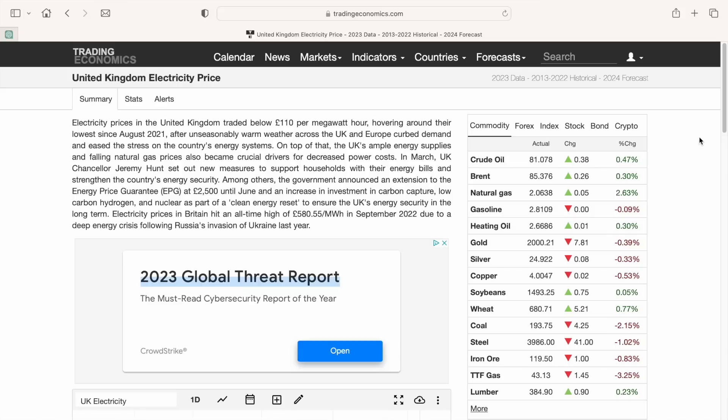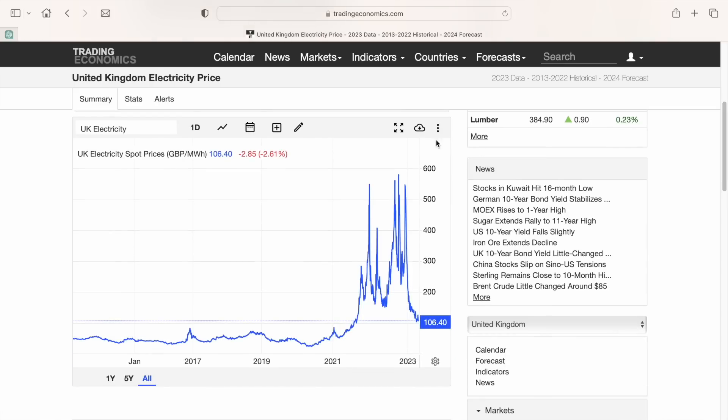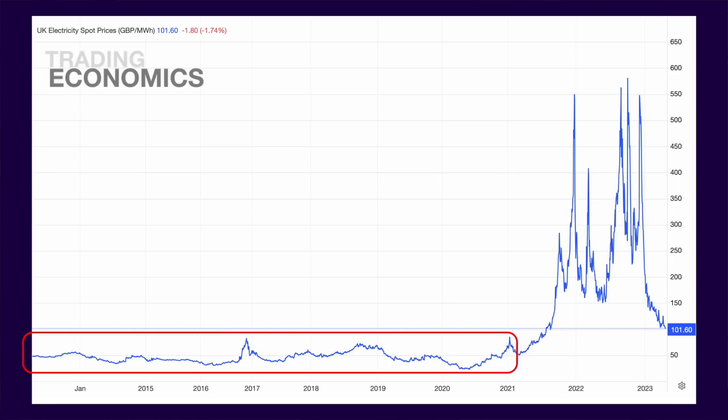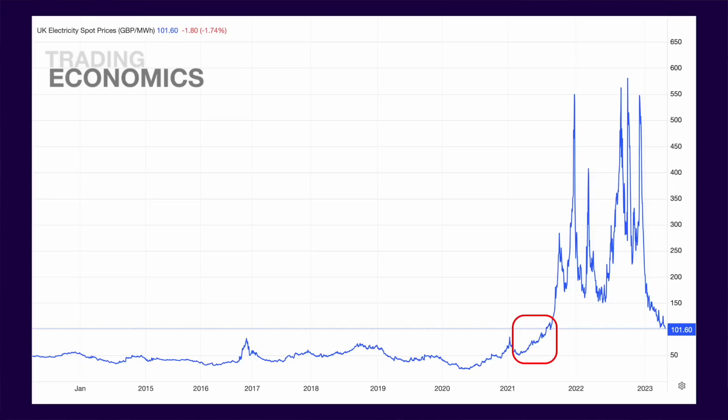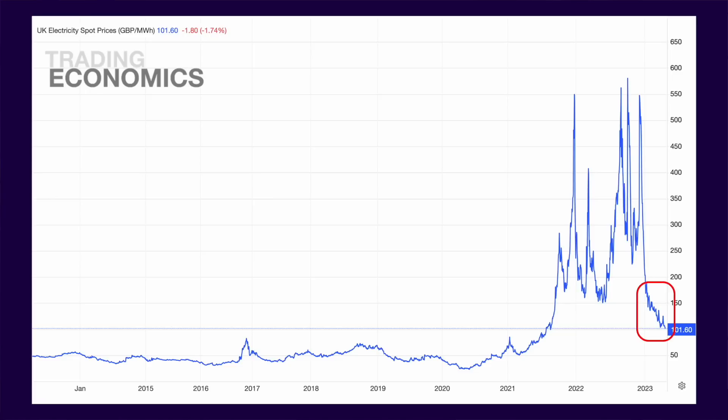With all this in mind, we can now take a look at actual wholesale electricity pricing in the UK. The website tradingeconomics.com has data going back almost 10 years — I've put a link to it in the description. Here's a view of UK daily wholesale spot prices since May 2013. You can see that prices averaged around 50 pounds per megawatt hour, which equates to 5 pence per kilowatt hour, all the way up to the beginning of March 2021, at which point they doubled within six months to about 10 pence per kilowatt hour. Then things really got out of hand — for the next year or so, wholesale prices fluctuated between 15 pence and a whopping 55 pence per kilowatt hour. Since the beginning of this year though, things have calmed down somewhat, as prices have steadily fallen from 20 pence to 10 pence per kilowatt hour so far.